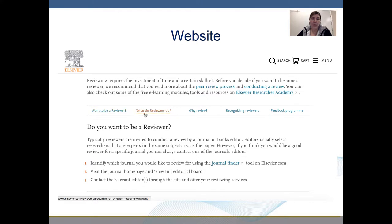The questions covered are: Want to be a reviewer? What do reviewers do? Why review? And recognizing reviewers and feedback for the program.